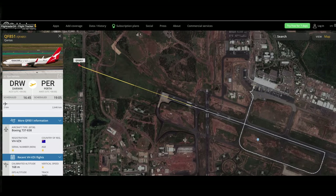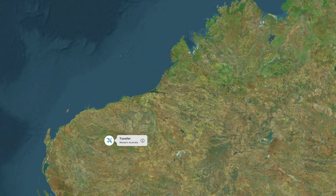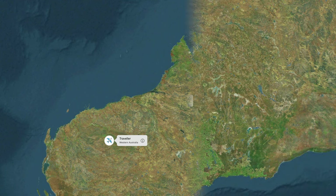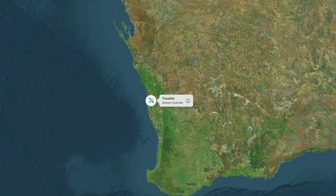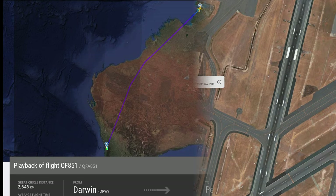The next thing that blew me away — something I have never seen before — was on the way down to Perth. I could actually see the AirTag in the plane while it was flying. I find that absolutely amazing.